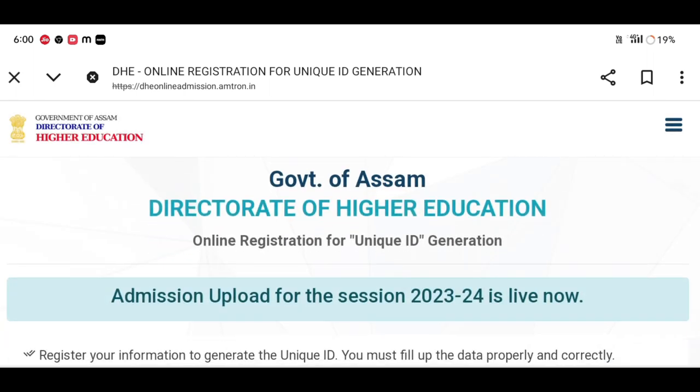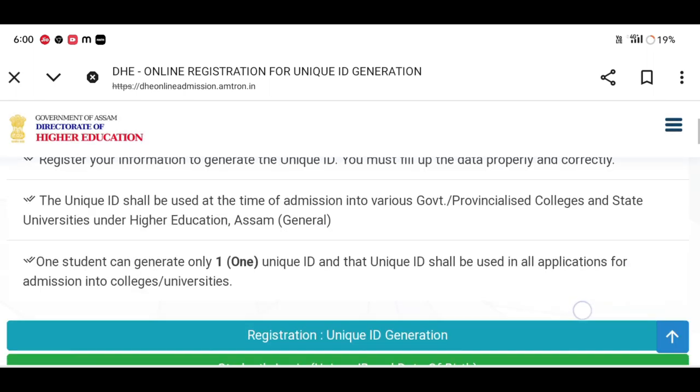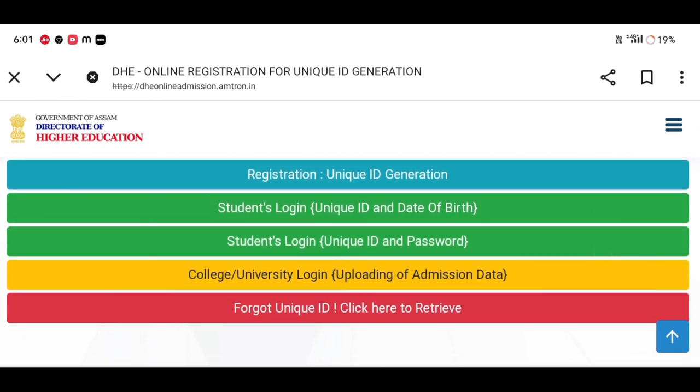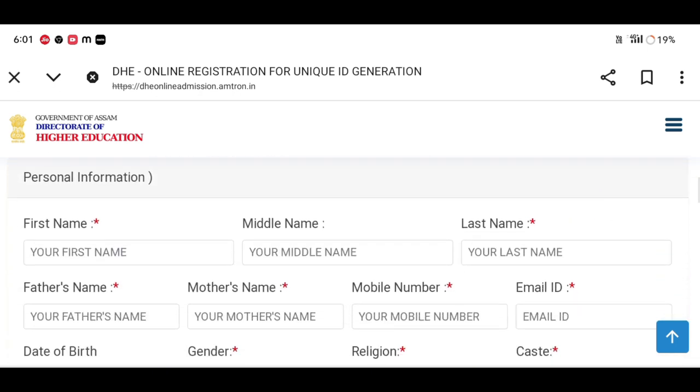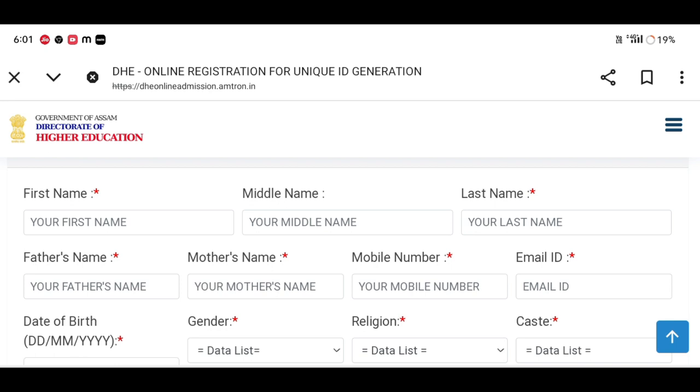We will go to the site and we will have some options. We will click on the registration, unique ID generation, and then click on the link. We will click on the form and fill in the first name, middle name, last name, then enter a mobile number and email address.